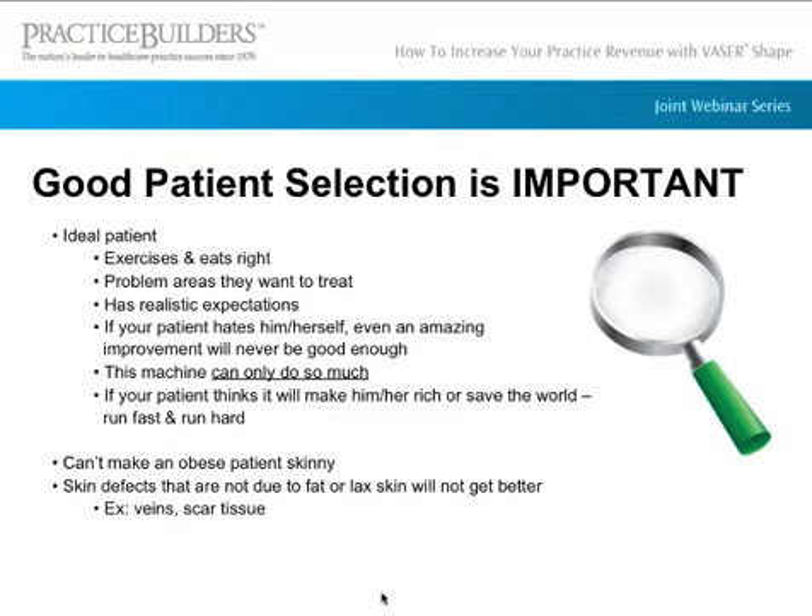VaserShape can't make an obese patient skinny, so you have to pick the right person. I had a patient who needed a tummy tuck, liposuction, and honestly needed to lose a good 60 pounds — that's not a good candidate for VaserShape. You also need to take into account skin defects. If they have underlying veins or a lot of scar tissue, these patients won't see the results they want, even if fat and cellulite texture improves.